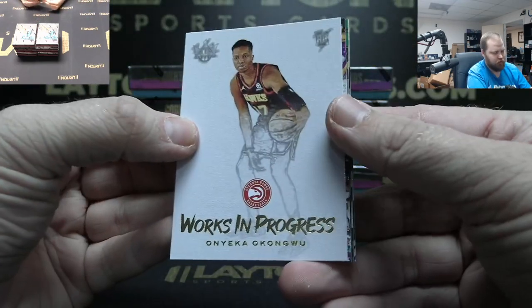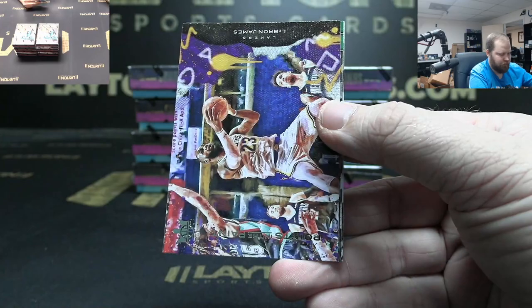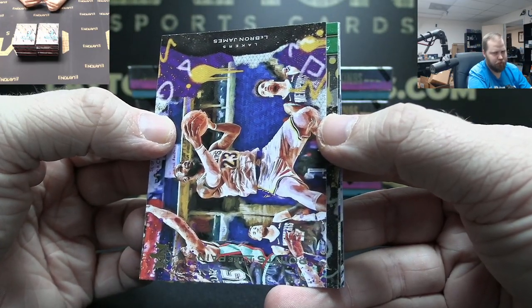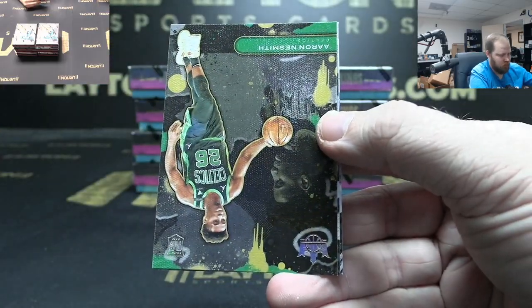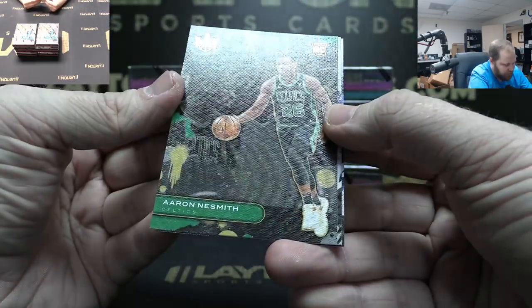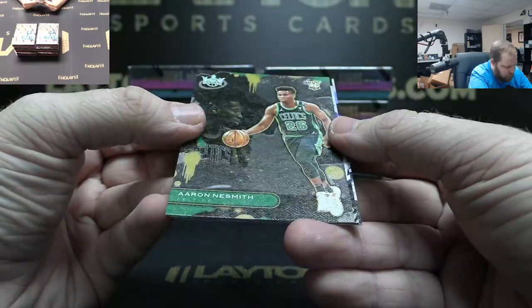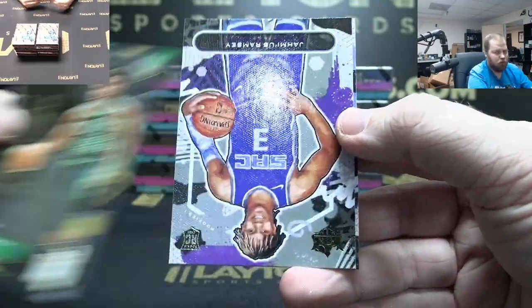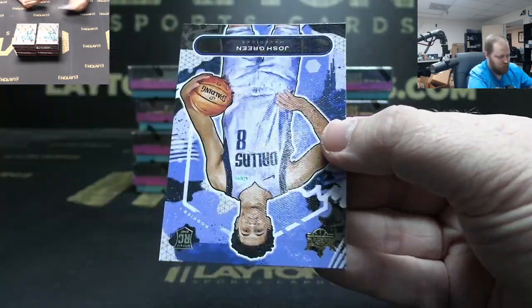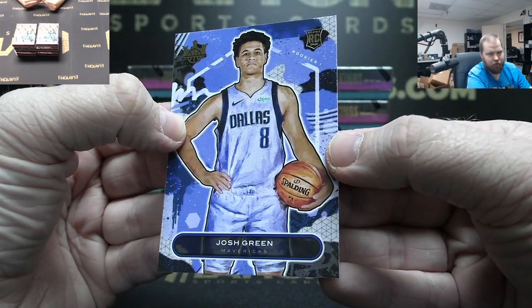Got Onyeka Okungwu. LeBron Points in the Paint — yep, it is sold out. Aaron Nesmith base, that is a Rookie Two. Got Hamidou Diallo Rookie One and a Josh Green Rookie One.